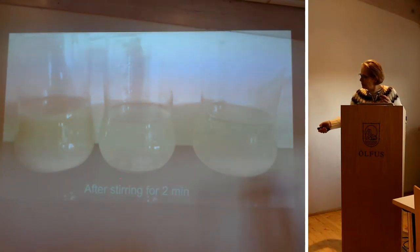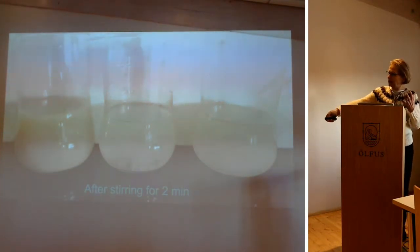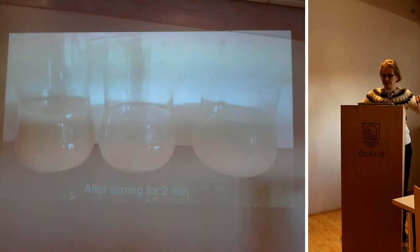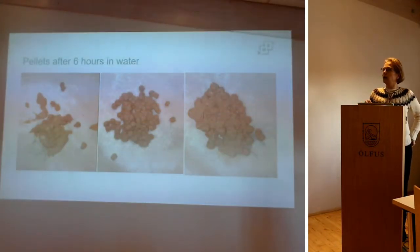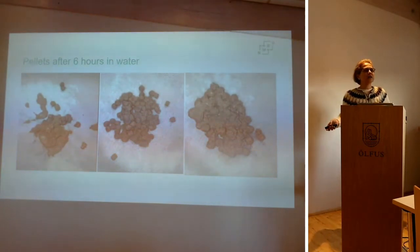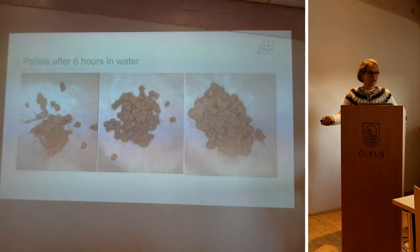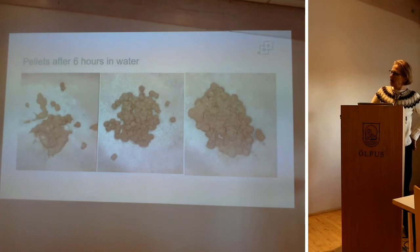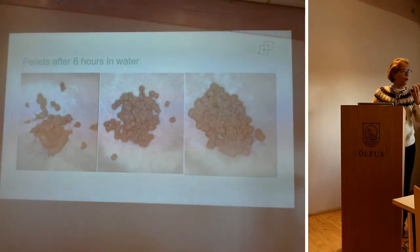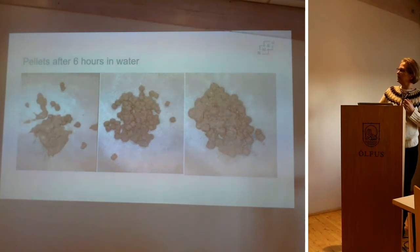We can see the pellets are still visible in the good feed's water, but not in the bad one. I took the pellets out on a sieve and put them on the coffee filter to see how they looked after six hours in water. The best pellets look the same as before — nice — while others are soggy, and the worst are not good at all.